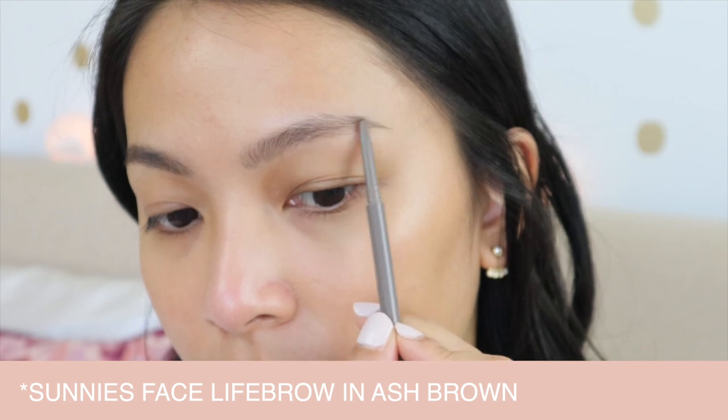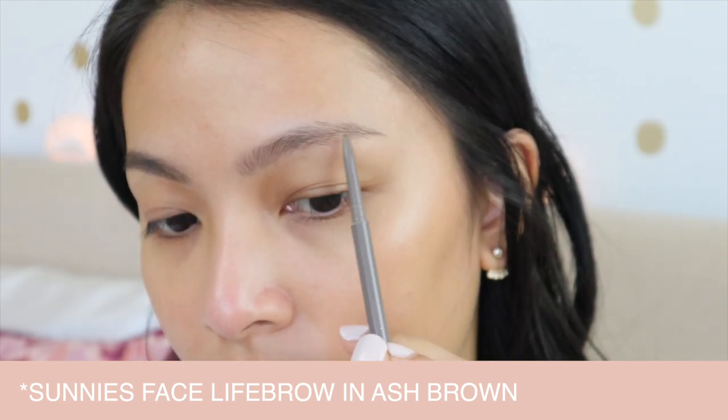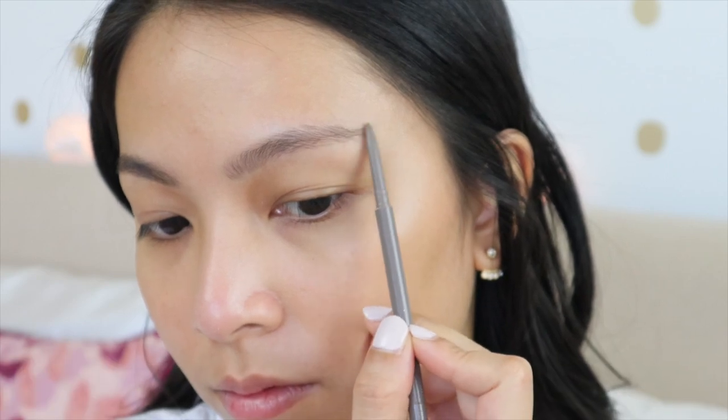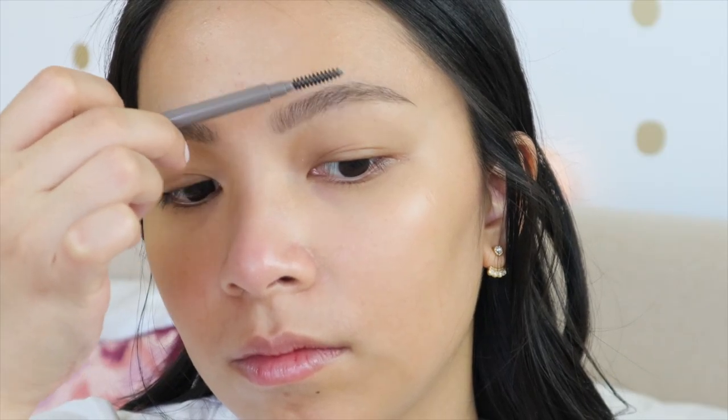The key to getting your perfect brow is making sure the shade matches your face and hair. The warm brown leans more toward the red side, while the ash brown is on the cooler, darker side. So if you color your hair — say you went balayage — and need a cooler shade, that's your only cooler option with Sunny's Face. Whereas with Benefit, you have a lot more choices to pick from.